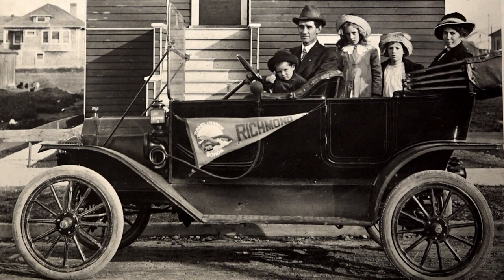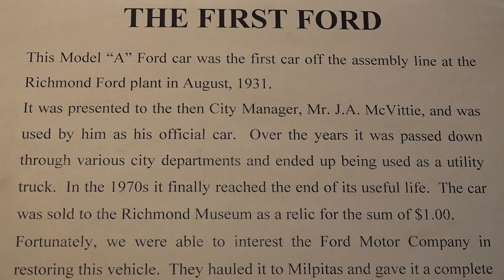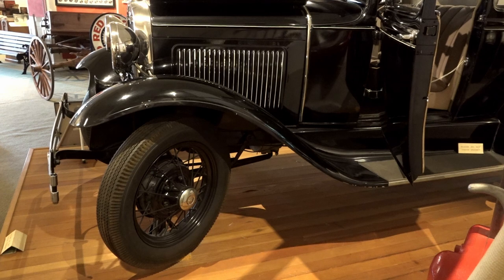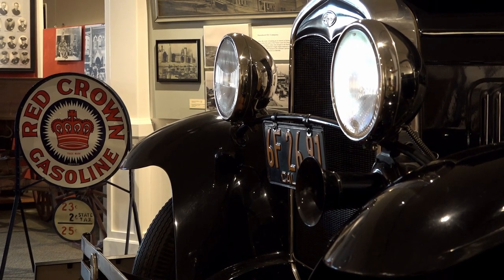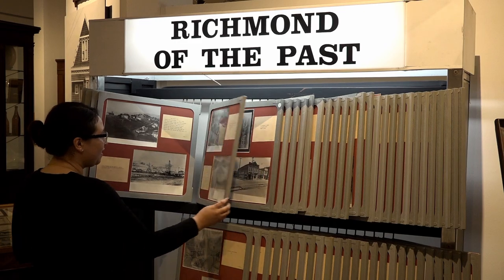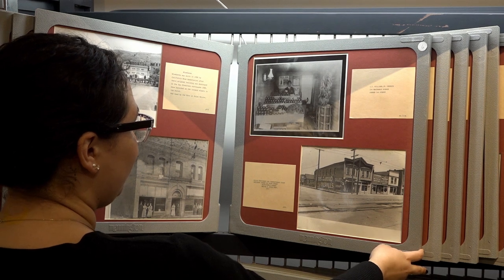Richmond is such a great place because it has such a varied history, whether it be in early industry, cars, the railroad, or all the way up to civil rights and social movements. There is a little bit of something for everyone. Richmond is such a diverse community — not just now, but throughout history. We began with the Ohlone Indians and then we've had African Americans, Italians, and the Chinese. For a history museum to accurately reflect our community, we need to tap into those diverse stories and we want to know those different cultures.